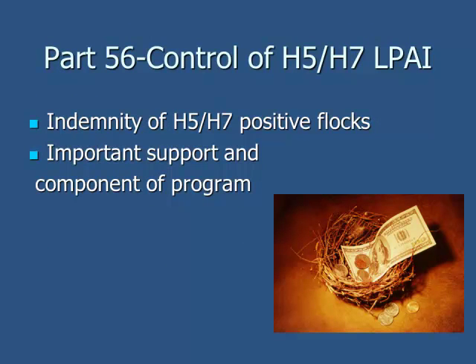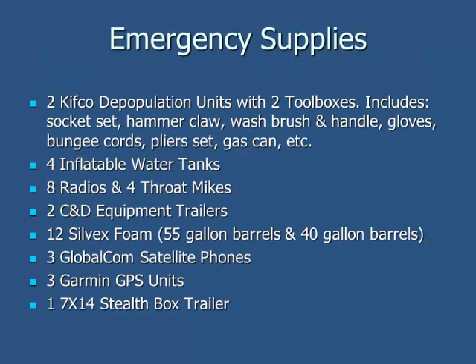The indemnity is a huge part of the low-path H5/H7 plans. You have to have a plan in order to have indemnity. If there is a positive flock, the money goes to not only the grower but also the company for cleaning and disinfection, because it would be a huge expense. But it's a good thing because if the disease were to spread, it would be a detriment to the industry. Each plan includes emergency supplies, and each state has different companies with different supplies stockpiled. The Poultry Federation of that state also has responsibilities, so these regulatory programs have really brought industry, Poultry Federations, and states together to prepare.